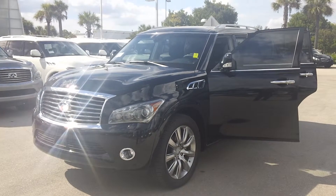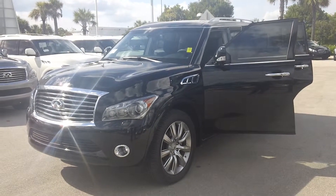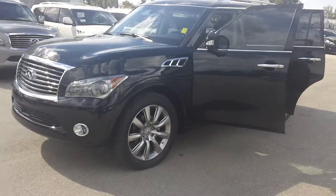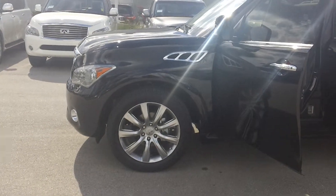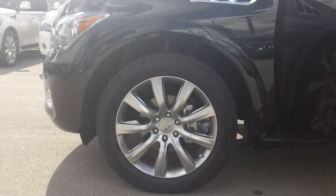Lamar James here from Infinity of Fort Myers. Want to go over this beautiful 2012 QX56. This is a fully loaded model. It's going to give you the technology package, theater package, and deluxe touring. Also comes with a tire and wheel package with 22 inch wheels.